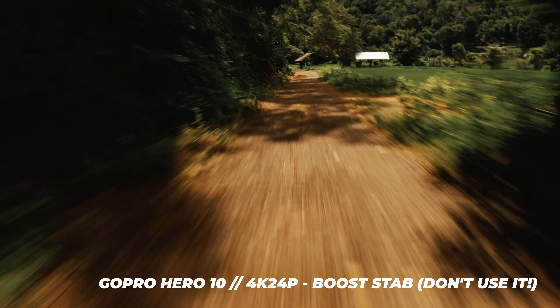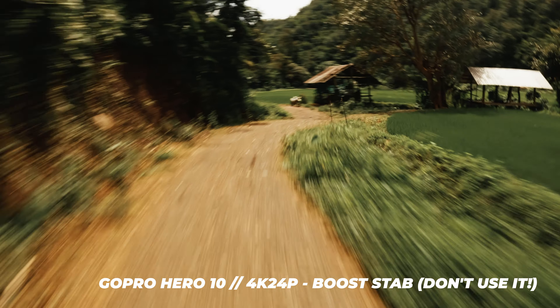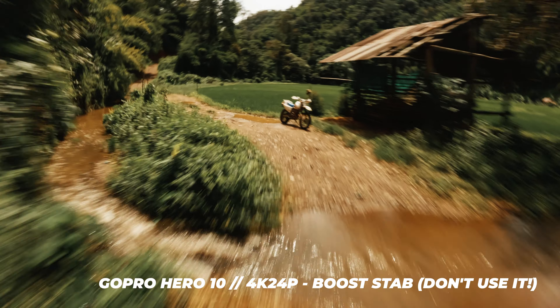I personally have a problem because I'm a 24p shooter and GoPro, for whatever reason, did not include 24p in 5.3K resolution right now. I also won't be using the Hero 10 with my FPV drone much for now, because I usually need 4:3 aspect ratio, 4K, and 24fps, which is also not available — so I'll use my GoPro Hero 9 for that.